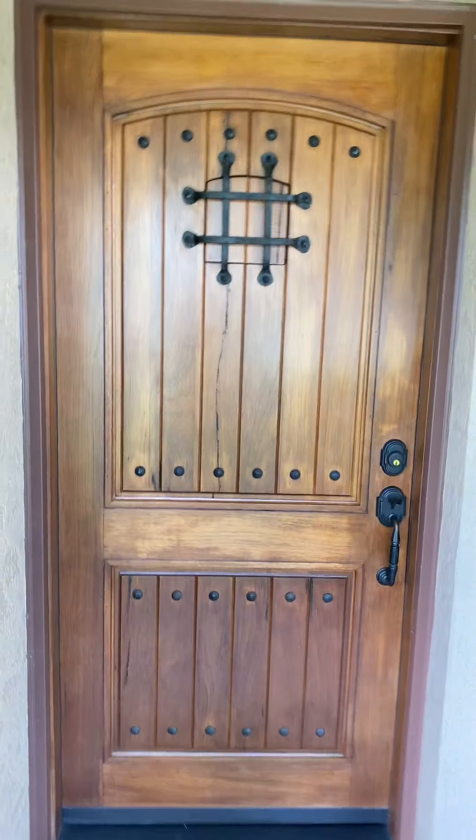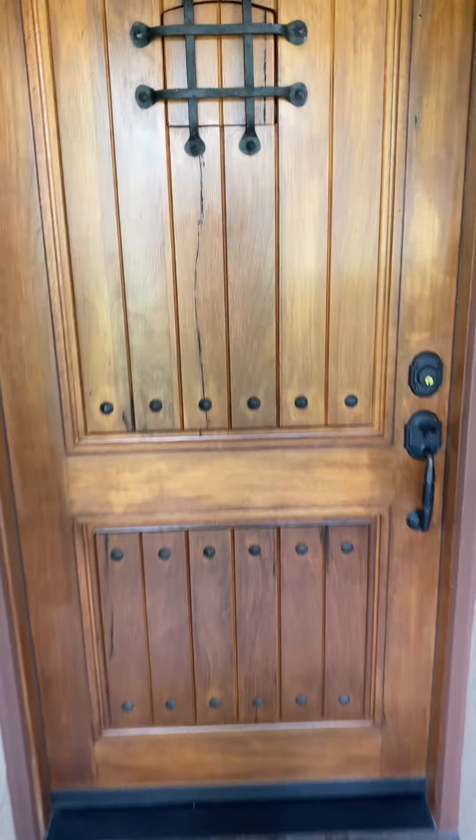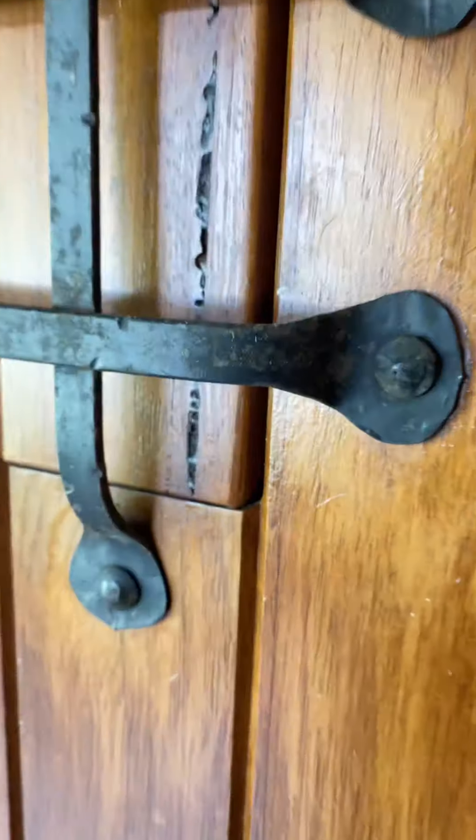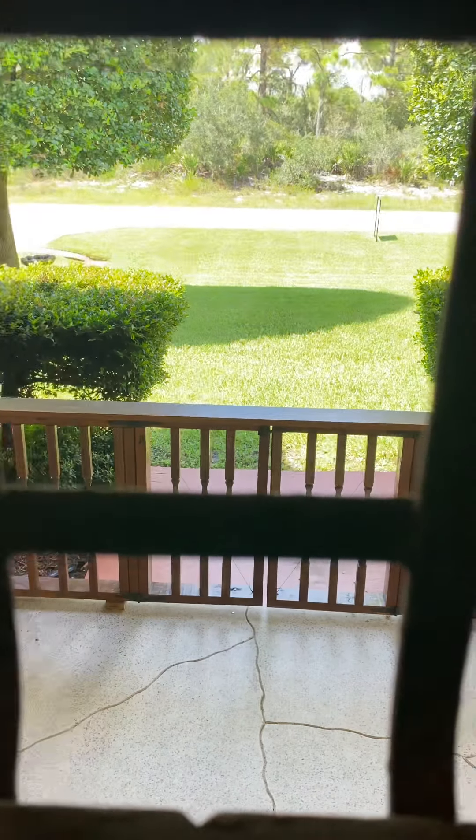The door is super cool — it was hand-stained, it's got an oil-rubbed bronze handle on it, and it's one of those speakeasy doors. So when somebody comes to the front door, you can check who it is first. Pretty neat, huh?